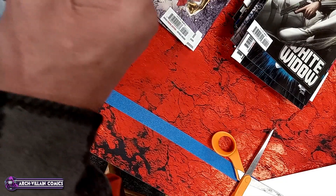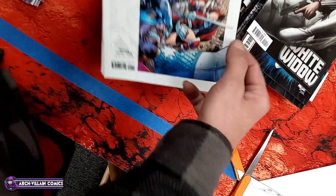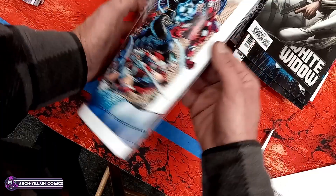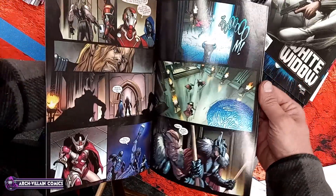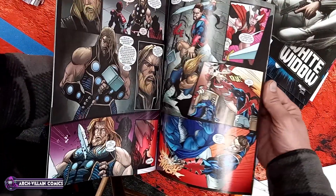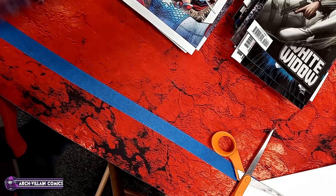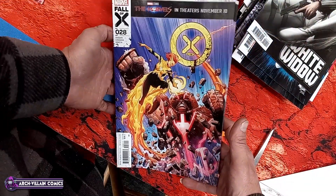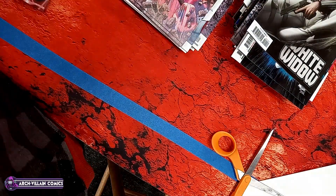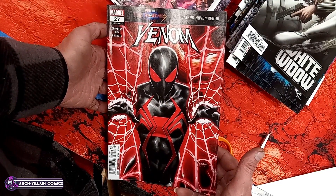Here's your art for White Widow number one — a lot of ads. Let's find a non-ad page. There's your art in White Widow number one. And here's White Widow number one, what appears to be an Art Germ variant — I'm going to guess, could be wrong about the artist. Good variant though.